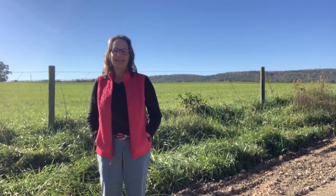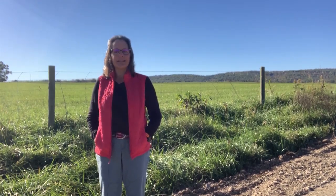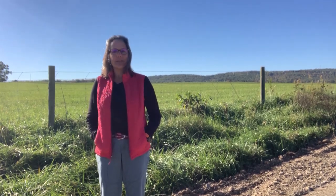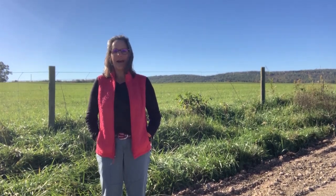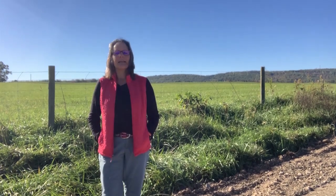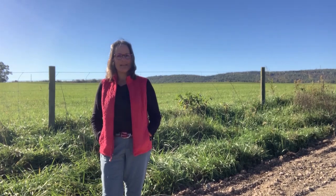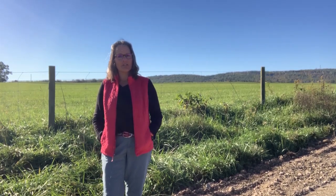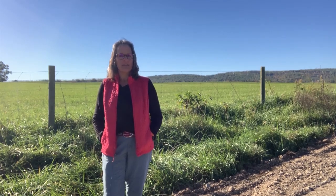Hi everyone! Welcome to 15 minutes in the forest. I'm Jennifer Gagnon with the Forest Landowner Education Program at Virginia Tech, and today I am joining you from Strubles Creek near the Virginia Tech campus in Blacksburg, Virginia. Today I have a special guest with me, Daniel Smith, a PhD student who's going to be talking about a stream restoration project that took place on the creek back in 2009.